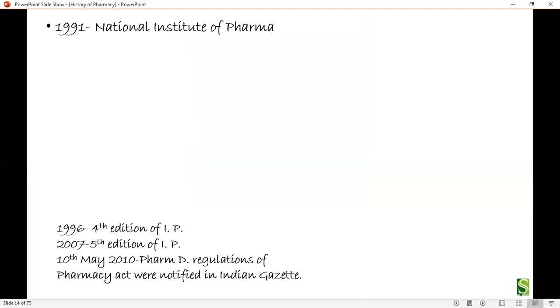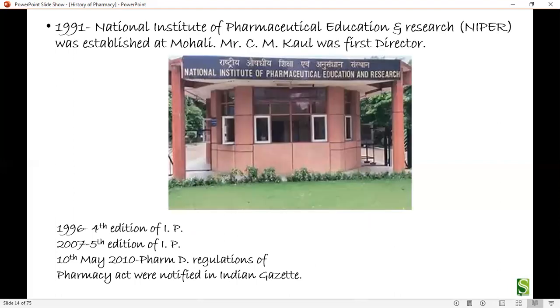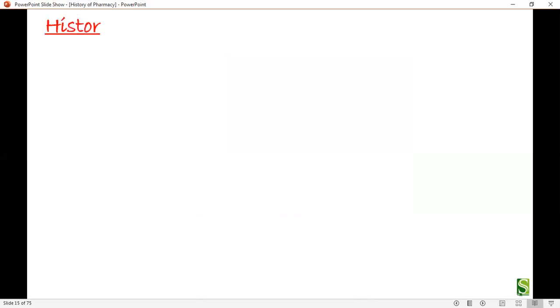In 1991, the National Institute of Pharmaceutical Education and Research (NIPER) was established at Mohali, with Mr. C.M. Kaul as the first director. In 1996, the fourth edition of the Indian Pharmacopoeia was published. In 2007, the fifth edition was published. On 10th May 2010, Pharm.D regulations of the Pharmacy Act were notified in the Indian Gazette.